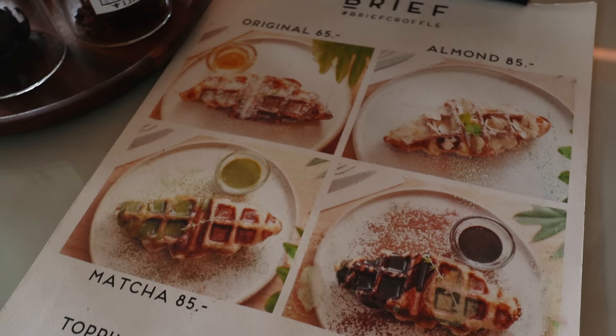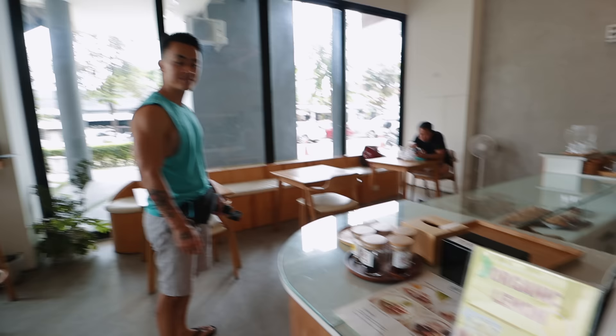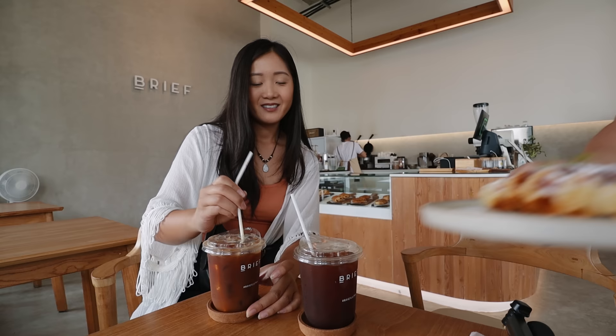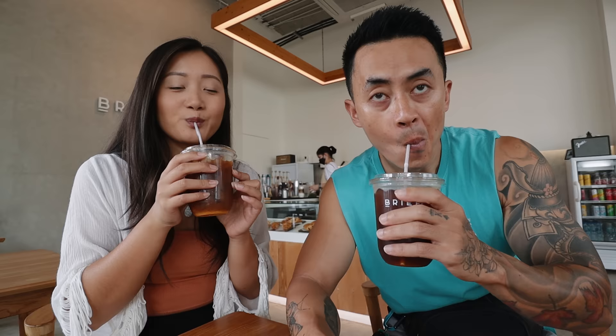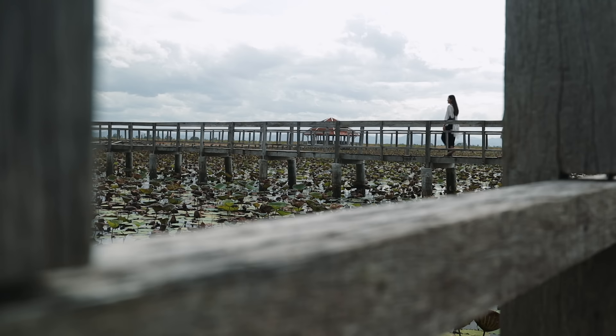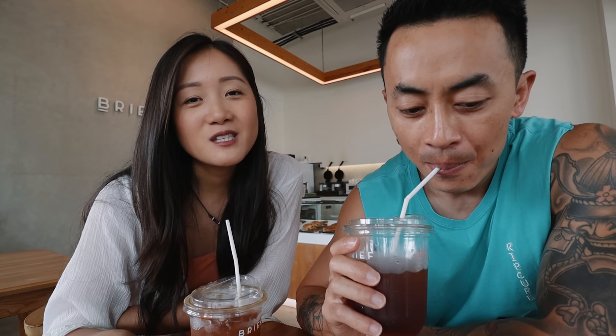Should we share a waffle? They look good. Original or matcha? Original. The coffee is actually not bad. Yours is only 60 baht, and mine is an orange americano, only 90 baht. We're starting our day off with coffee at this place called Brief, which was actually recommended by one of you guys on Instagram. We've never been to Hua Hin before, so we asked you guys on Instagram about where to go and what to see, and we're really appreciative of all the responses that came in.